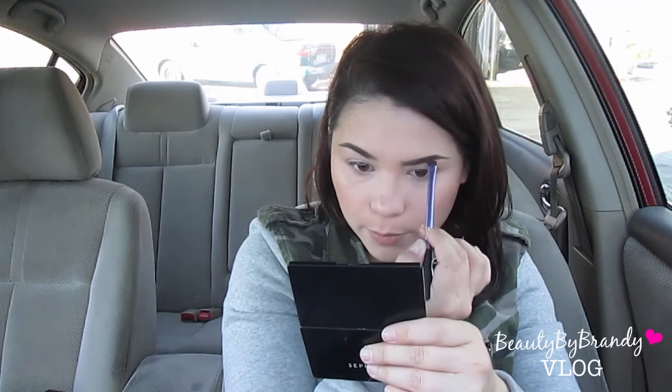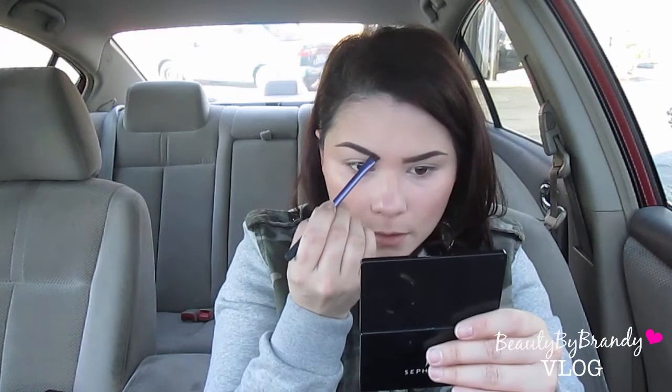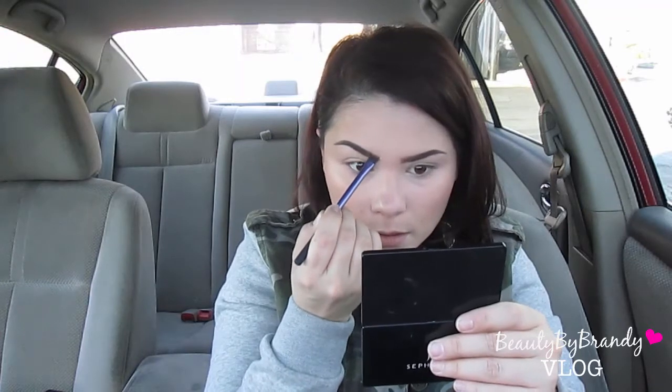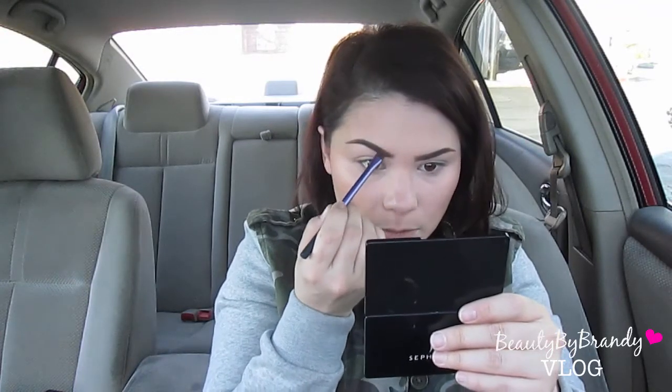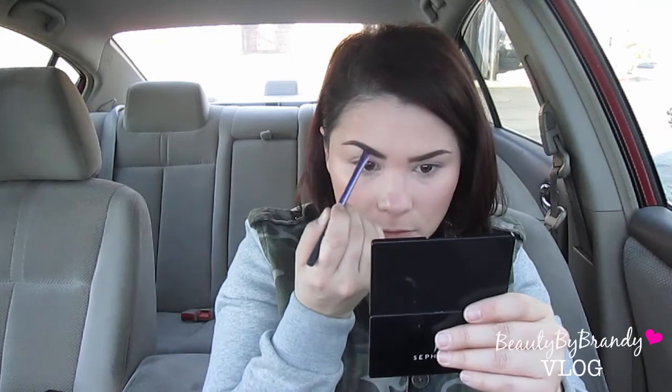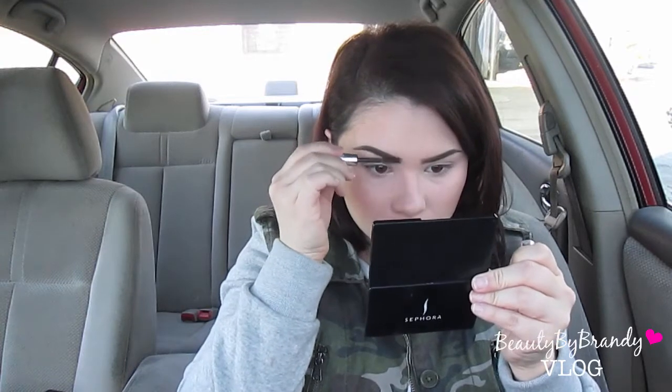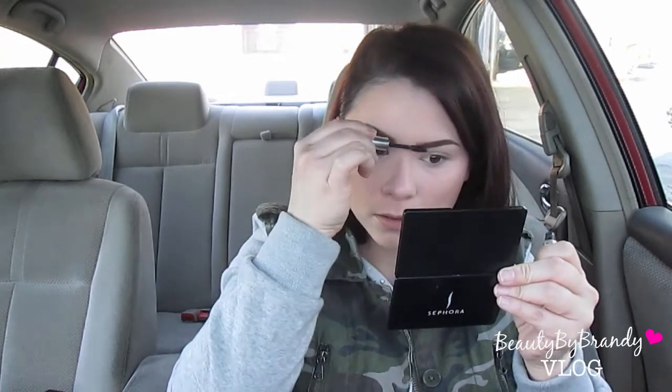Today I really don't feel like wearing eyeshadow but I think I'm just gonna put it on just for the purpose of this video. I'm really not feeling the brows today but oh well. I just take my little brow gel and go over that — the brows are done. Not perfect, but doable.